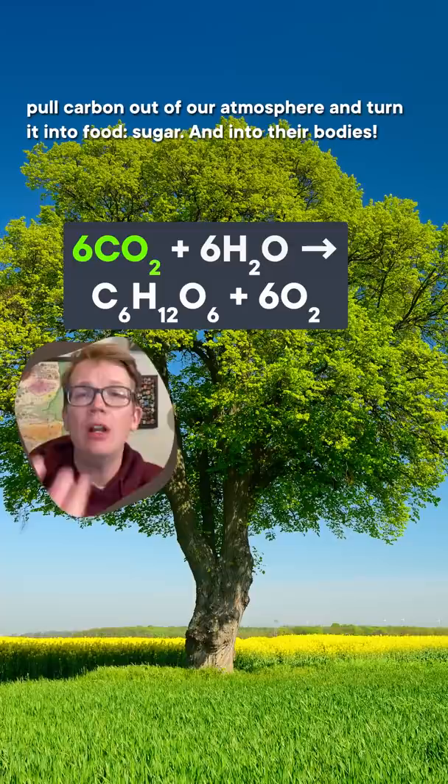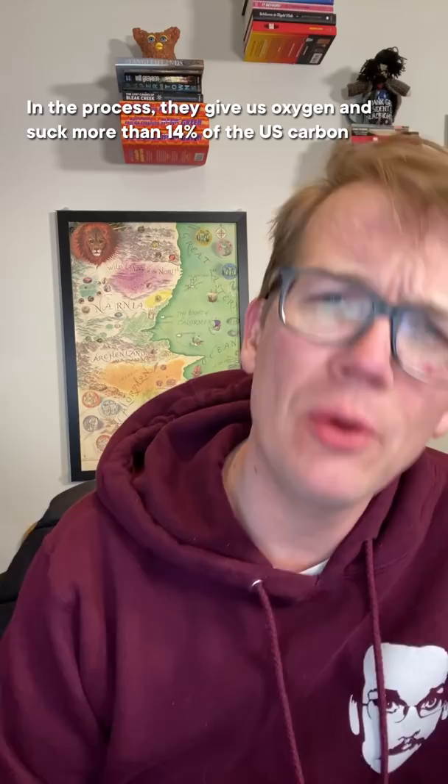We do not give forests enough credit. They are our largest land-based carbon managers. Through photosynthesis, trees pull carbon out of our atmosphere and turn it into food, sugar, and into their bodies. In the process, they give us oxygen and suck more than 14% of the U.S. carbon emissions from our atmosphere every year.